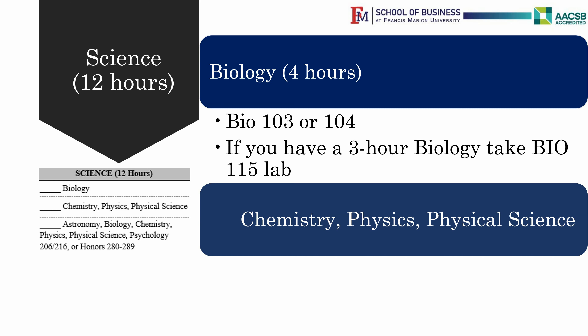All students have to take one physical science. They can choose Chemistry, Physics, or Physical Science. You have to do it as a four-credit-hour course — that is, three credit hours of theory and one credit hour of lab.